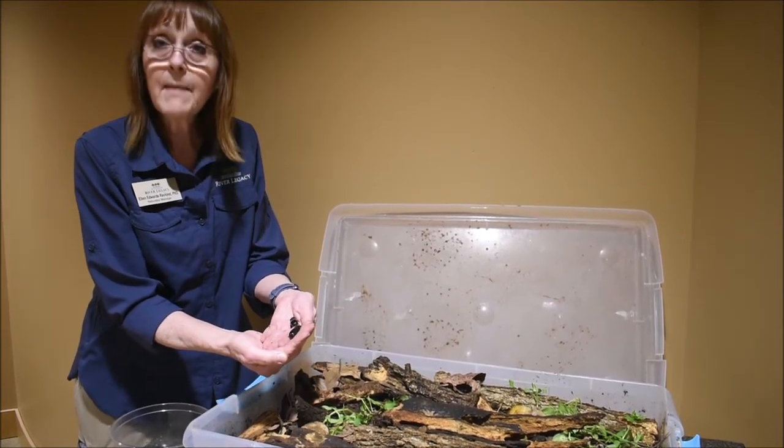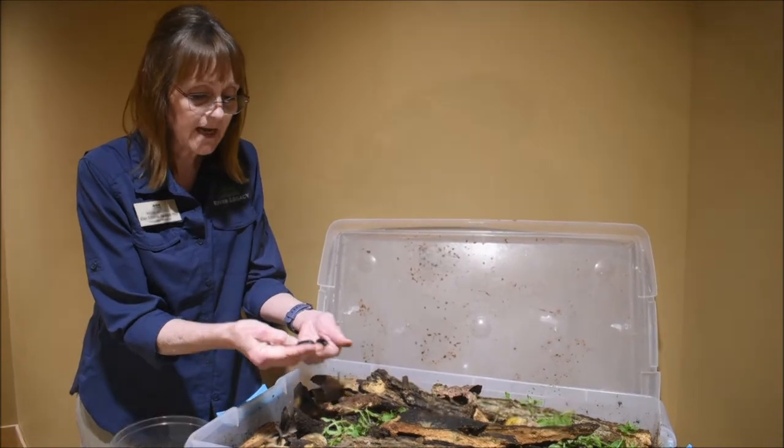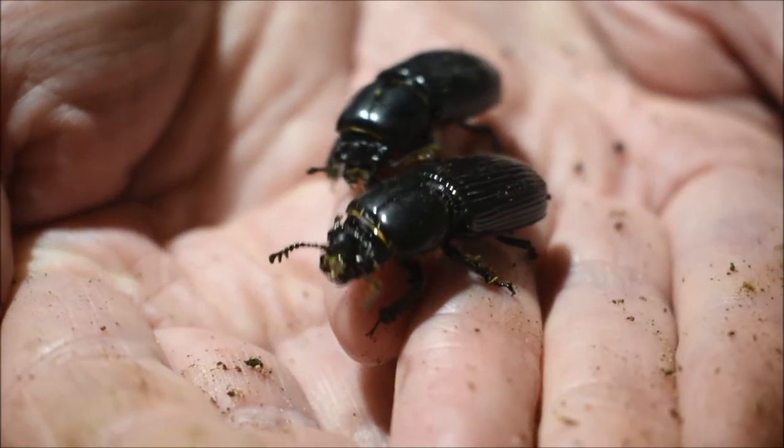They are called Best Beetles, or Best Bugs. They're also called the Patent Leather Beetle because, as you can see, they're black and very shiny, just like the patent leather you might have shoes made out of.